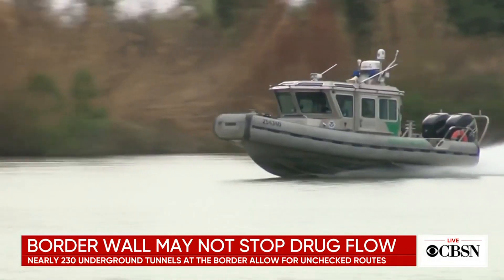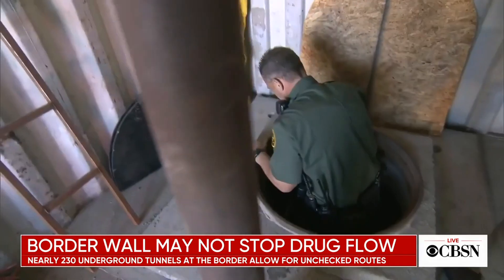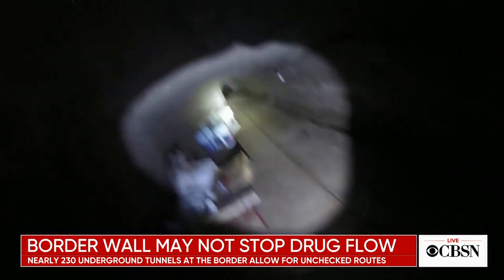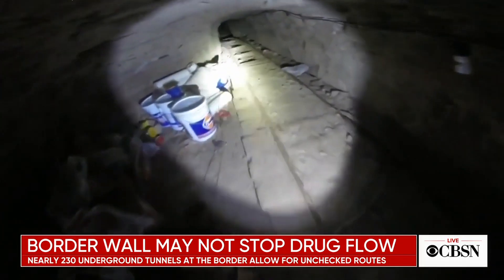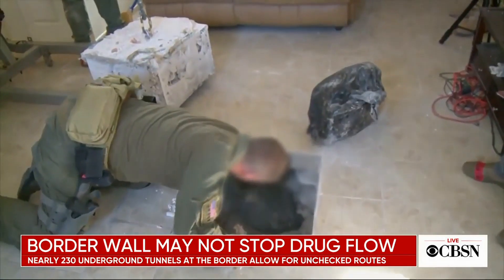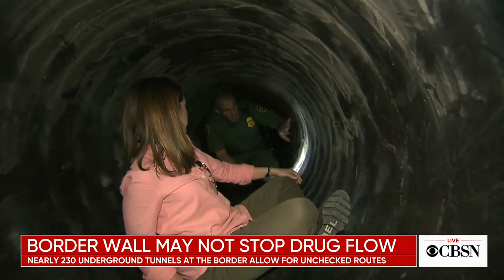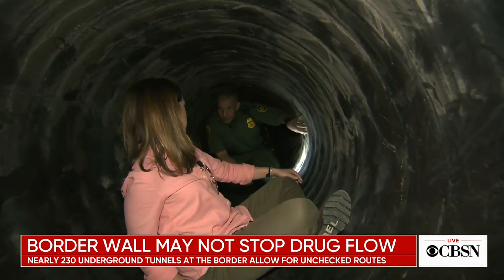Border patrol agents not only have to protect what's above the border, but also what lies beneath. This drainage infrastructure, already built by the cities to drain water, is something smugglers are taking advantage of — tapping into it and building illicit tunnels.